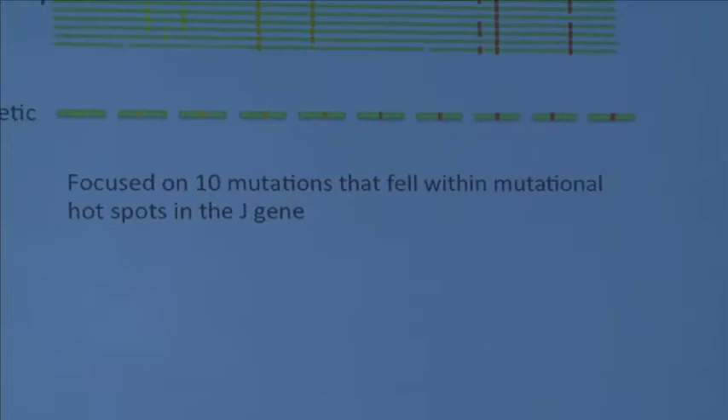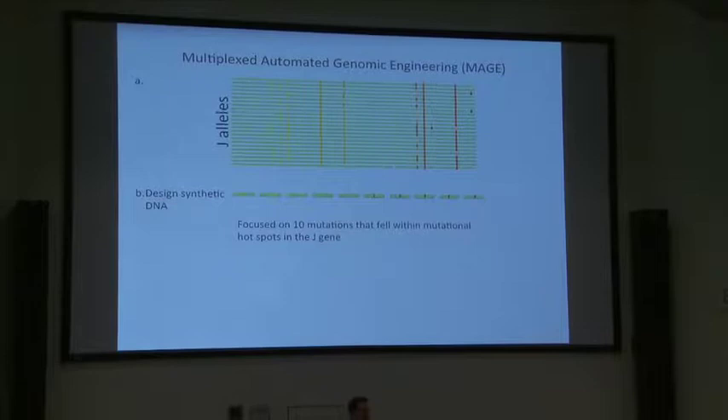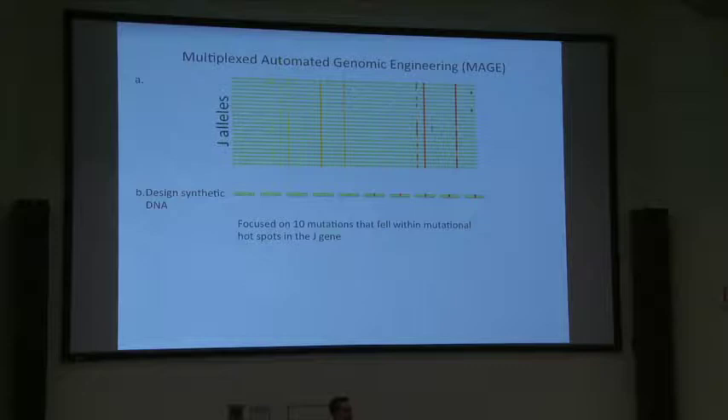To do this in my postdoc, I combined two technologies: multiplex automated genome engineering with next-generation sequencing. We found 10 key mutations and synthesized oligos that were exactly identical to the wild-type phage except for a single mutation in the dead center of a 90-base-pair oligo.